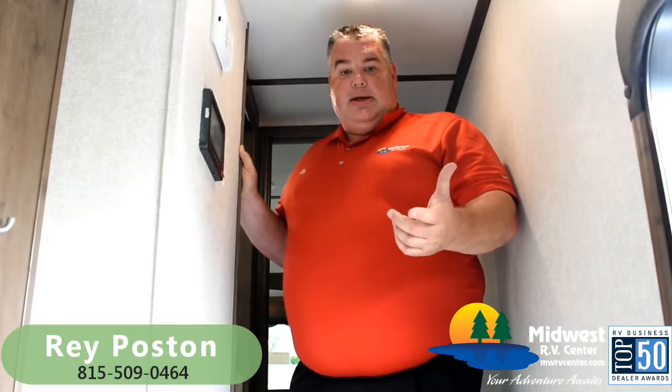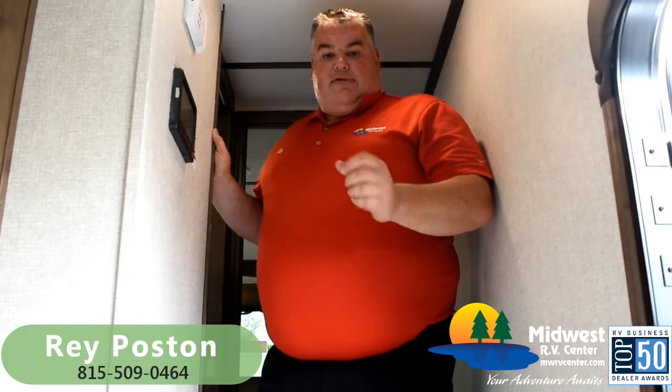If you're interested in this brand-new Cougar and want to know more about it, please call me. My cell phone number is 815-509-0464. You can email me at rposton — that's r-p-o-s-t-o-n — at mwrvcenter.com. Or call me at the dealership at 314-815-3615. I'm Ray Poston at Midwest RV Center, St. Louis, Missouri. Thank you and have a great day.